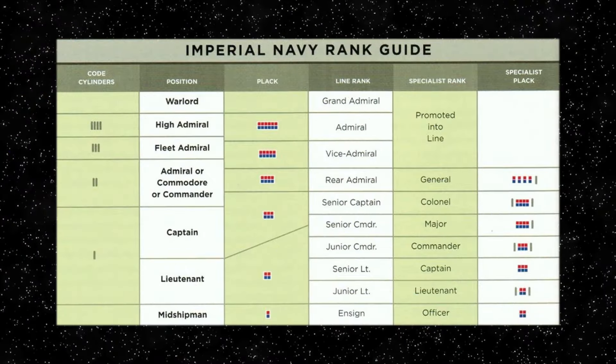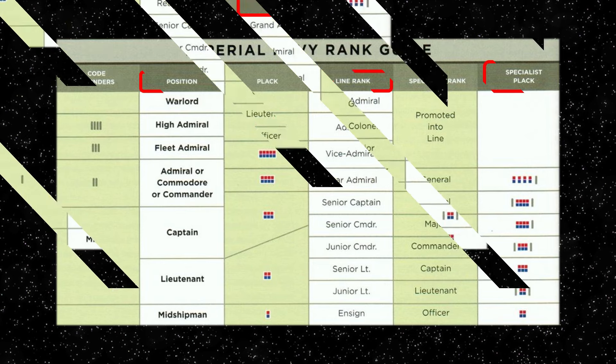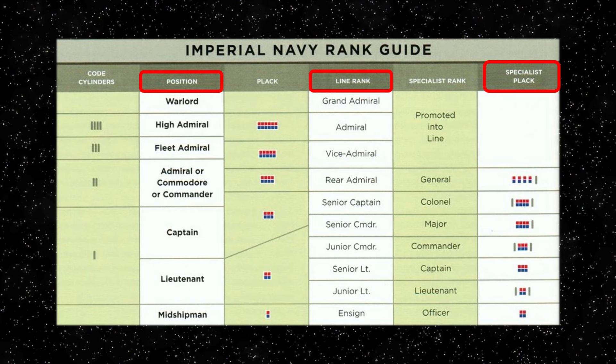After the first Death Star's destruction, the system did simplify in terms of the number of ranks and plaques as the rank plaques system was eventually applied across all branches of the Imperial Navy and Army. But having said that, the difference between position ranks, line ranks and specialist ranks was a further complication which adds diversity to the entire military system between 0 BBY and 4 ABY, and later for the Imperial remnants where the system would have been fragmented and ungoverned.